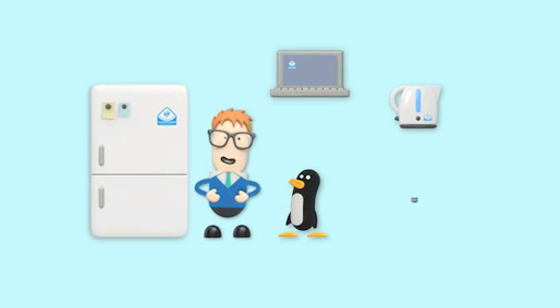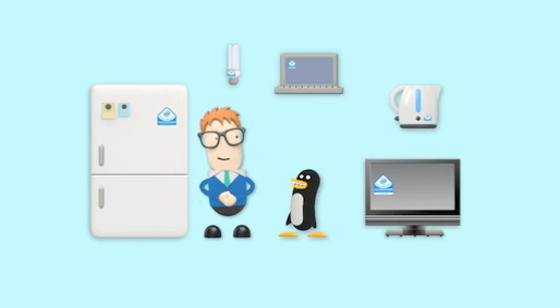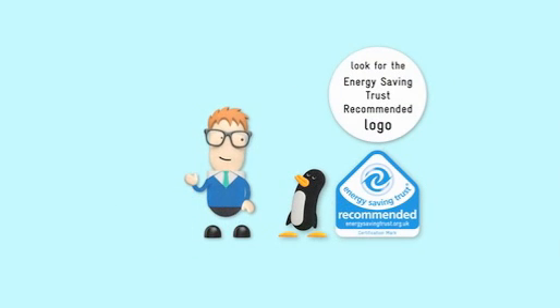Let's face it, we all like having the latest gadgets. It's part of how we live. But it doesn't need to cost us the earth or our pockets. So we just need to look for the Energy Saving Trust recommended logo when we go shopping? Yep, it's that simple.